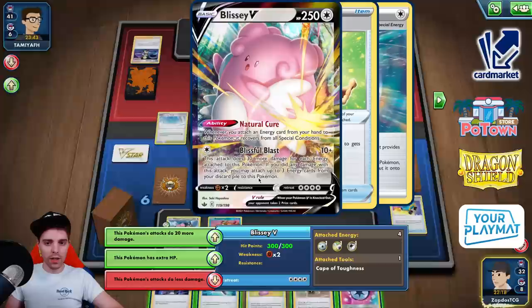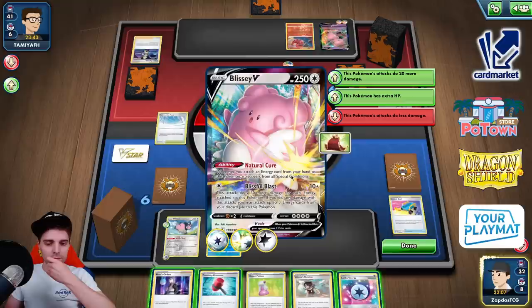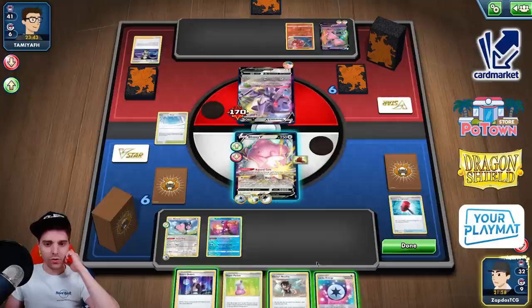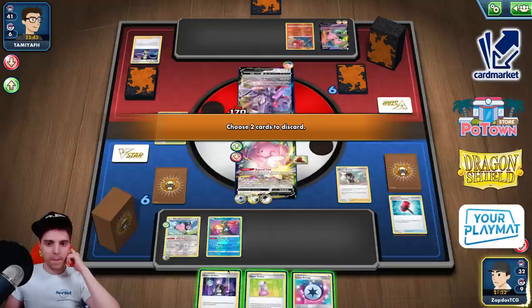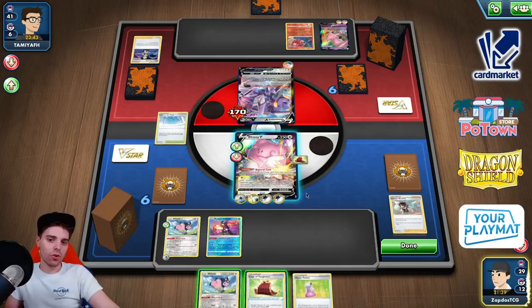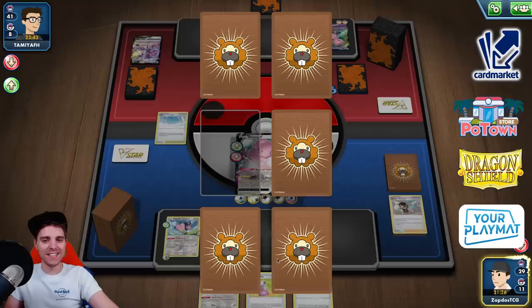They have three Fusion Energies in play which is always scary, but Path to the Peak still sticks. We have Crushing Hammer. That's one, two, three, four energies — 130 with an additional energy. Still not enough. Crushing Hammer fails unfortunately. We do have Zinnia's Resolve. We got some more cards. Miltank is not good in this matchup because Mew can just simply go crazy. Blissful Blast for 160. No draw power — they need to randomly draw into Mew VMAX. The Path to the Peak sticks. Against Mew VMAX you just use Path.